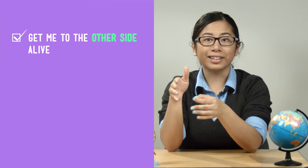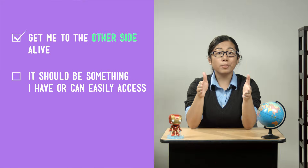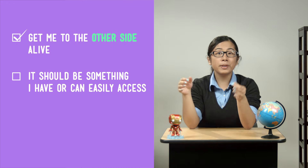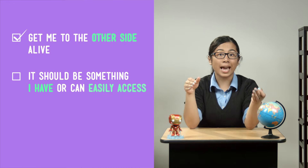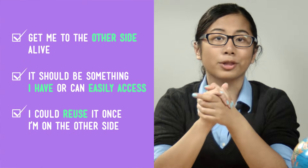Think of it like making a checklist. Number one: it should get me to the other side — and let me be more specific, it should get me to the other side alive. Number two: the thing that gets me to the other side should be something I currently have or can easily access.